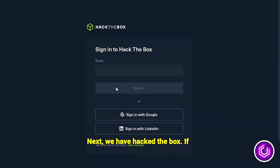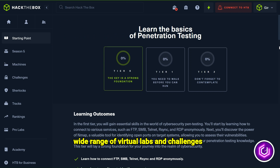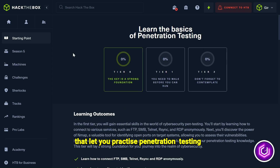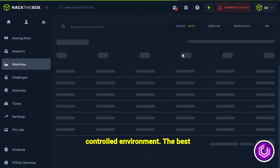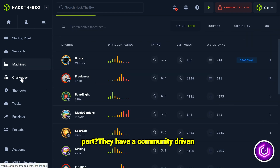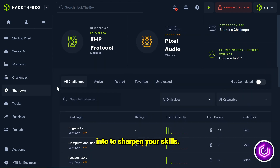Next, we have Hack the Box. If you love hands-on learning, this is the platform for you. Hack the Box offers a wide range of virtual labs and challenges that let you practice penetration testing and other cybersecurity skills in a controlled environment. The best part? They have a community-driven section with free machines you can hack into to sharpen your skills.